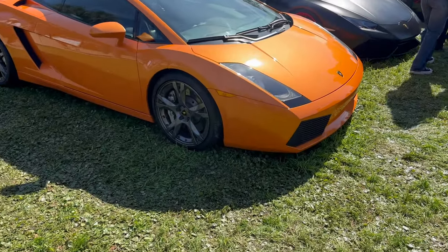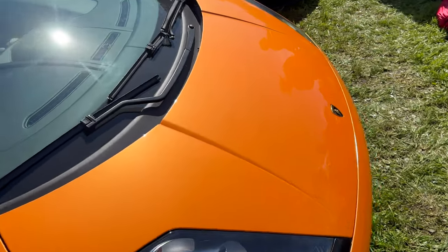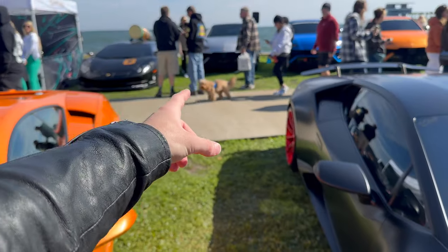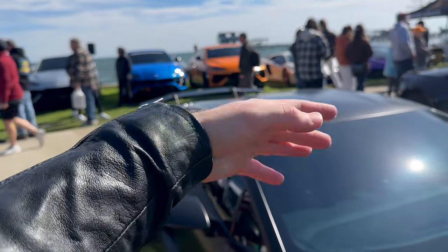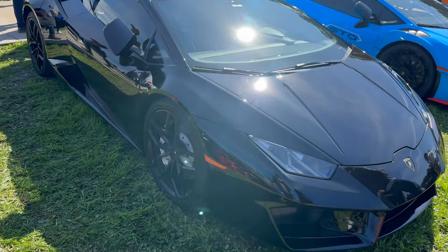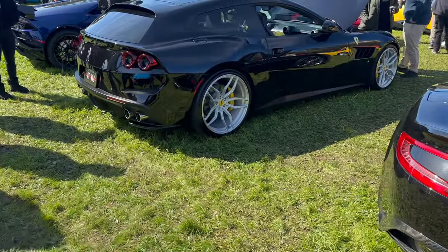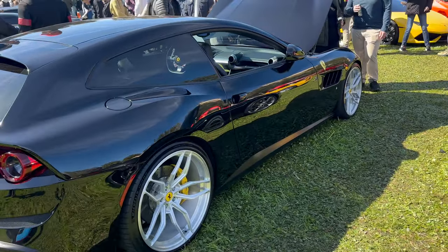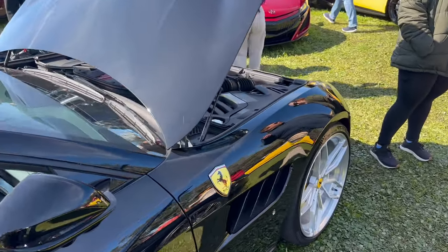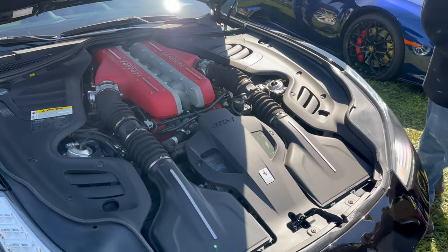Oh, and it's a gated manual — that's really cool! And we got a Huracan LP610-4. Gorgeous SVJ Urus — I think that's a Performante, I'll go over there in a sec. LP580-2 Spider — the dash-2 means it's rear-wheel drive, dash-4 means it's all-wheel drive. Then we got an STO here. Gorgeous GTC4 Lusso, and it is not the T, so it is a beautiful naturally aspirated V12. And it sounds incredible.